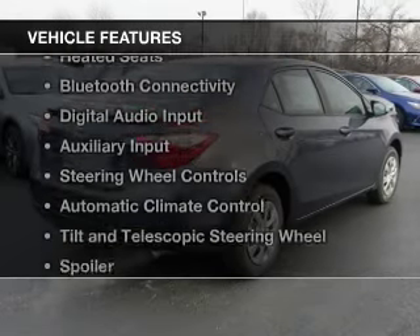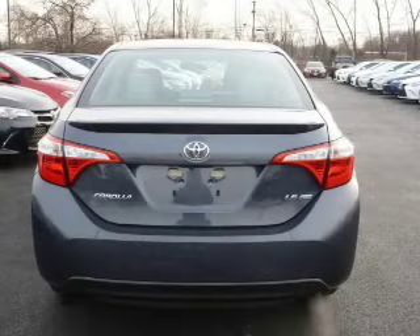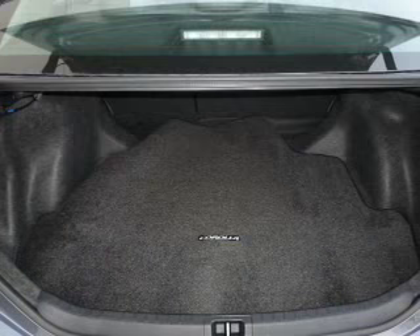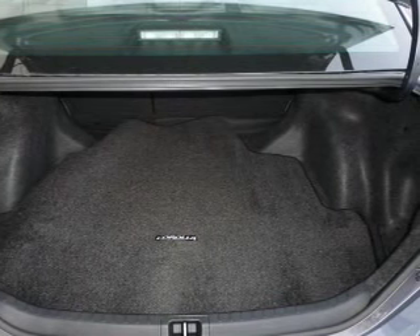The features include electric trunk, heated steering wheel, heated seats, Bluetooth connectivity, digital audio input, and auxiliary input, steering wheel controls, automatic climate control, a tilt and telescopic steering wheel, and a spoiler.